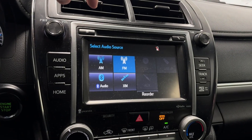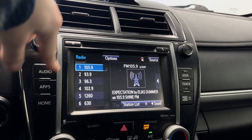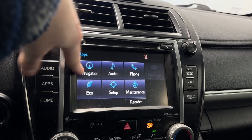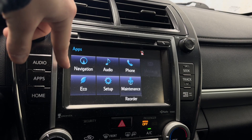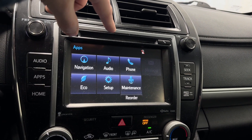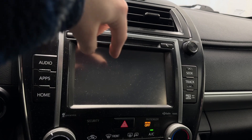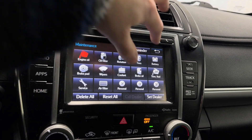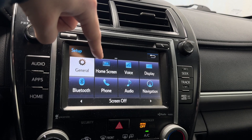Check out our source list — we have AM, FM, CD player, USB, Bluetooth audio, and SiriusXM apps, navigation. Peek at that touchscreen, it's responsive as well. Your maintenance pages, all that stuff in there — got your setup, eco mode, and general settings.